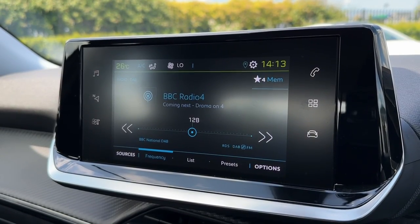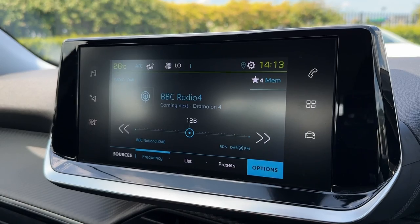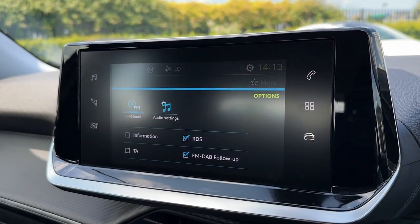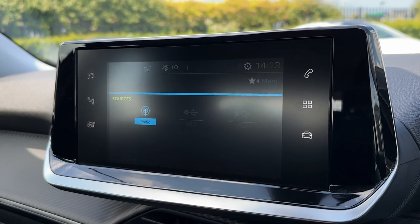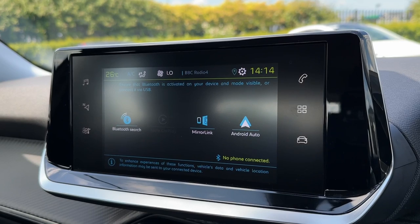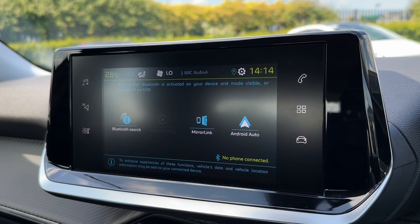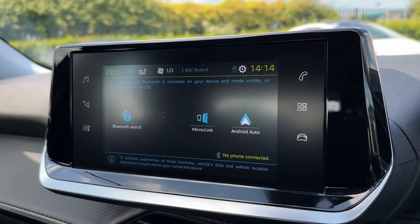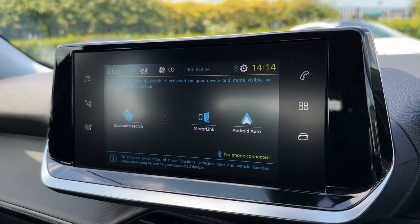Taking a look at the main media system, you've got plenty to explore here. Under the radio you'll find DAB offering digital stations from across the country, or you have the FM waveband if you prefer. You've also got USB connectivity to stream your music. You can even utilise that with Apple CarPlay, Android Auto, and MirrorLink to integrate your smartphone into the system, or you can use the Bluetooth audio function for wireless streaming.